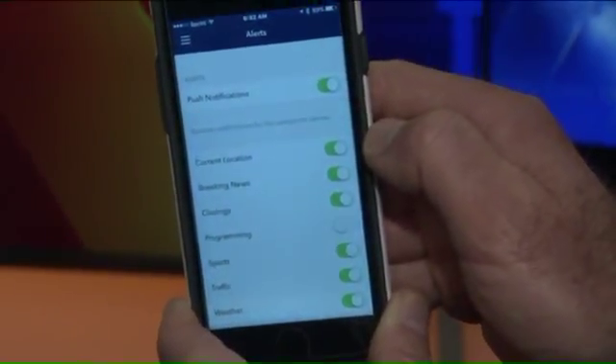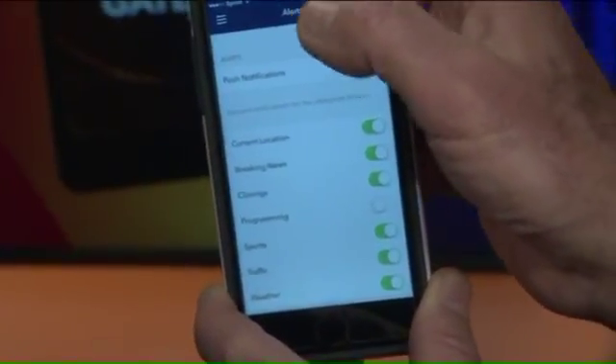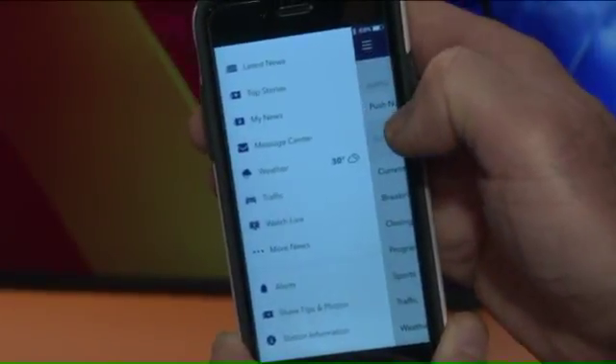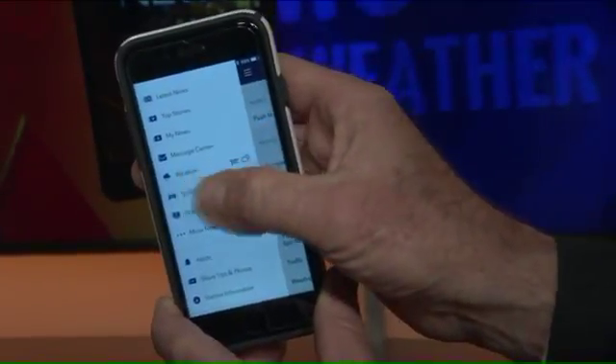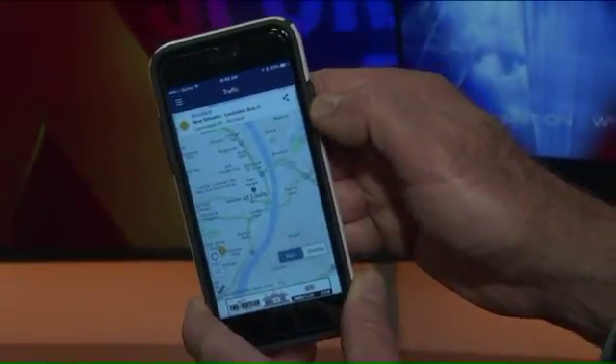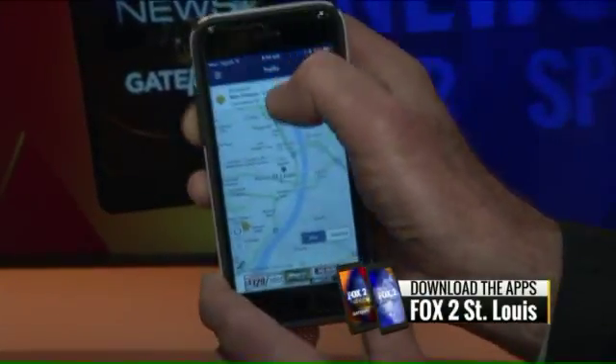The main push alert option you probably need is breaking news. Breaking news is sometimes covered with everything — we normally send push notifications about our top stories. There are times where breaking news could fall under school closings, which is also another option. However, breaking news will cover everything. It's loading right now — it's giving you the traffic. So if something bad was happening or something I needed to know about, it would alert me.